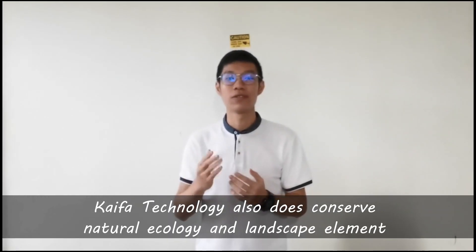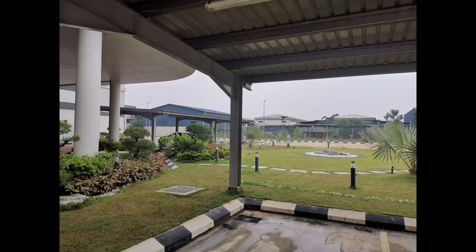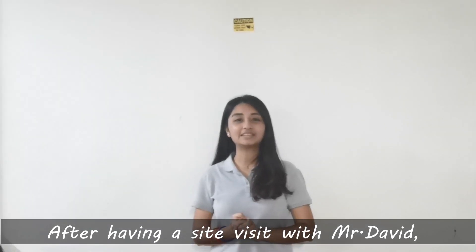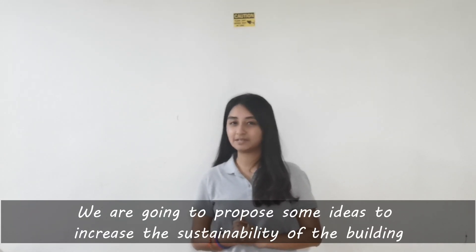KAIFA Technology also conserves natural ecology and landscape animals. After having a site visit with Mr. David, we are going to propose some ideas to increase the sustainability of the building.